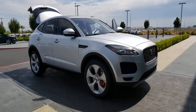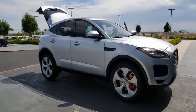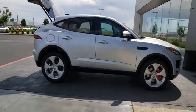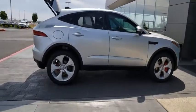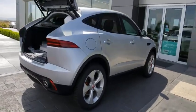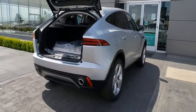Stop by and take a look at the 2020 E-Pace. The Ford EcoSport has an upgraded interior that provides you all the features you could ever want. It also offers the functionality of an SUV, but in a size where you feel in control.